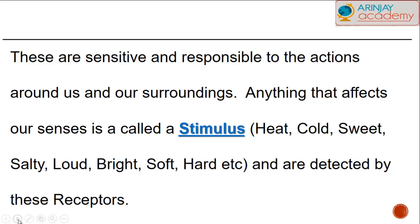A stimulus could be heat, it could be cold, it could be something sweet, salty, or sour, something that's loud or dull, something bright, soft, or hard. Basically, receptors detect all these things.